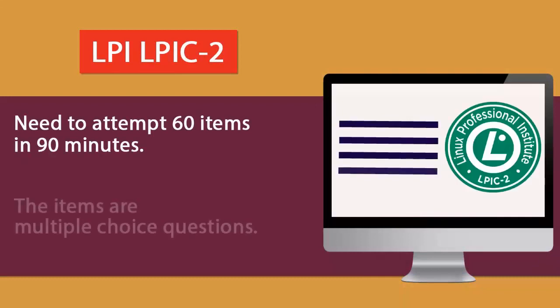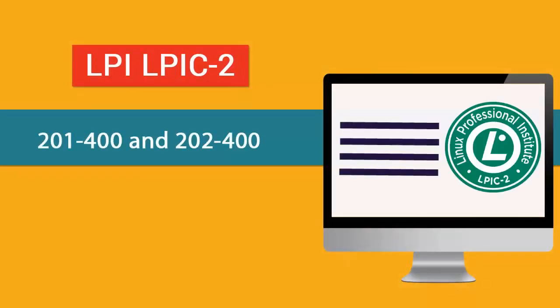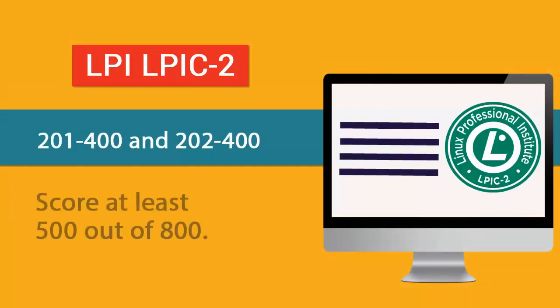For the LPIC-2 Certification exams, you'll need to attempt 60 items in 90 minutes. The items are multiple choice questions. To pass, you'll need to score at least 500 out of 800.